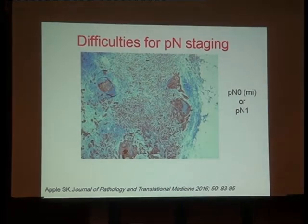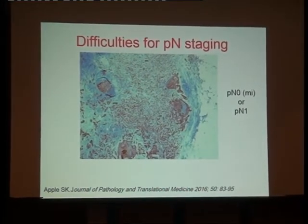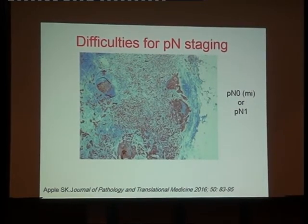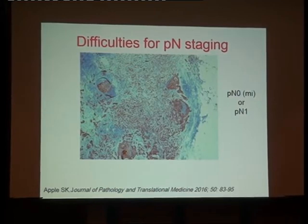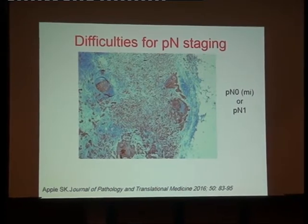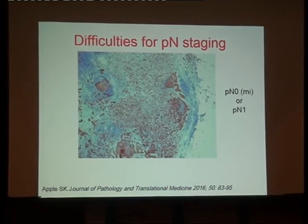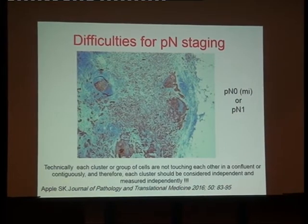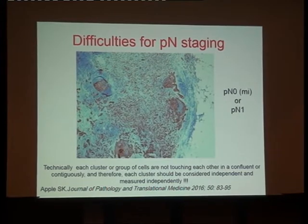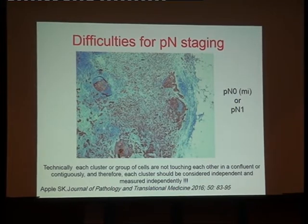Here is another example: plenty of small isolated cells in a node from a lobular carcinoma. Is it pN0(mi) — following the TNM criteria strictly — or is it pN1 macrometastasis? I would call it pN1 macrometastasis. But if you strictly follow the criteria, as in reproducibility studies, some would call it micrometastasis, because technically each cluster of cells is not touching the others, so each should be considered independent and measured independently. In fact, however, there is a large bulk of tumor in this node.